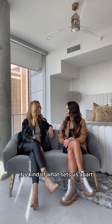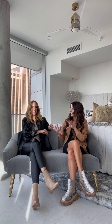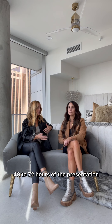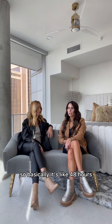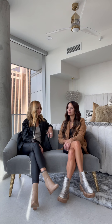It's kind of what sets us apart. Once we present, we get things ordered. We generally like to have the furniture ordered within 48 to 72 hours of the presentation. Right now, if that's not the case, by the time we go to order it, it's gone — or the price is different or it's back-ordered another six months. So basically, 48 hours once we present and we're ordering, just so you get what you decided you wanted.